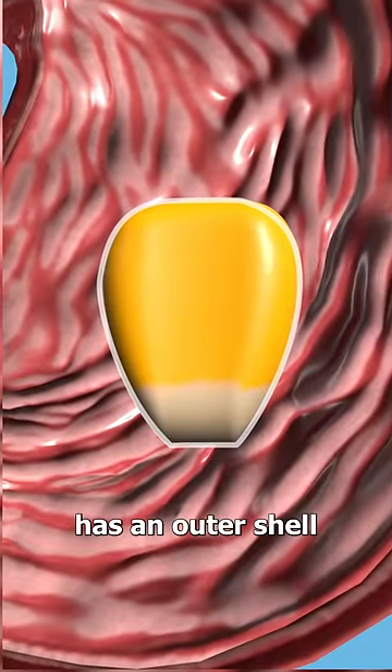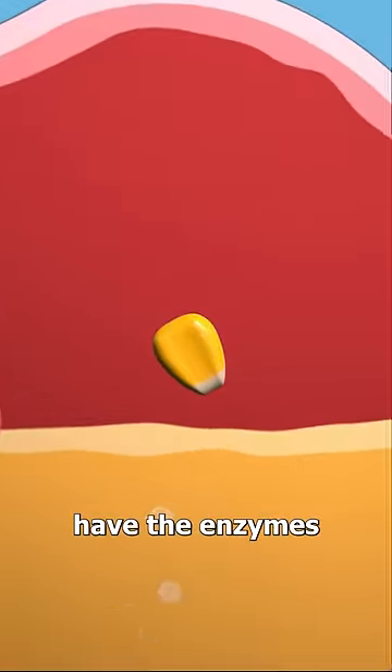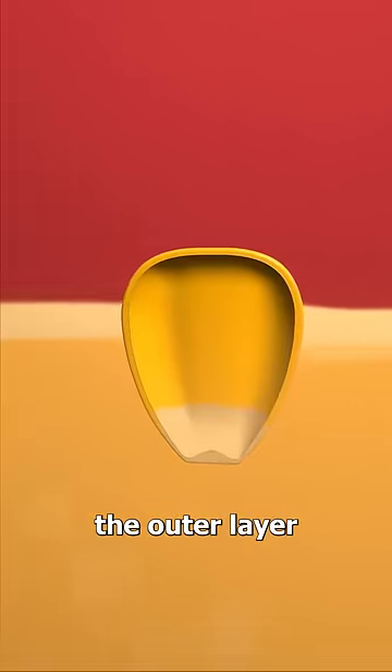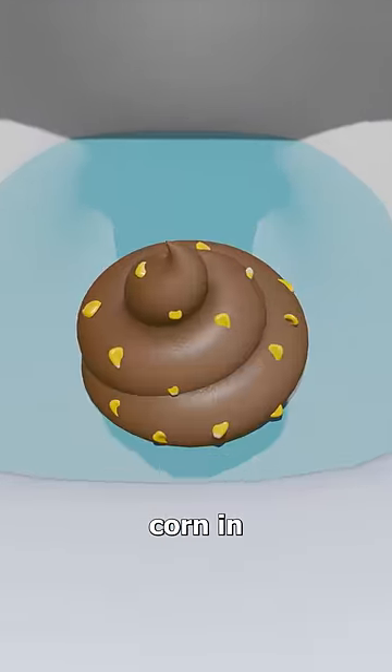Corn has an outer shell made of a tough protective fiber, and humans don't have the enzymes to break it down completely. While we do digest the inside of the corn, the outer layer passes through untouched, which is why it looks like there are whole pieces of corn in your poop.